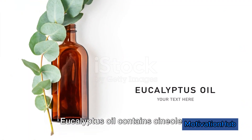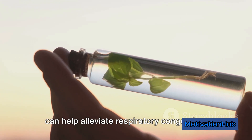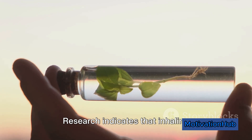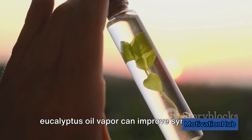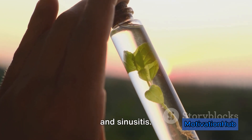Eucalyptus oil contains cineole, a compound that acts as a decongestant and can help alleviate respiratory congestion. Research indicates that inhaling eucalyptus oil vapor can improve symptoms of respiratory conditions like bronchitis and sinusitis.